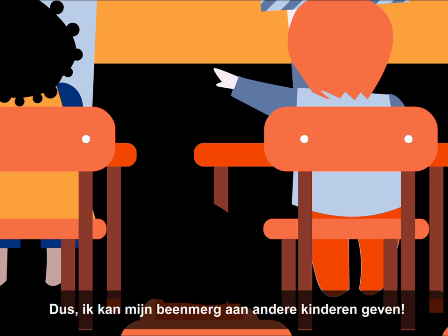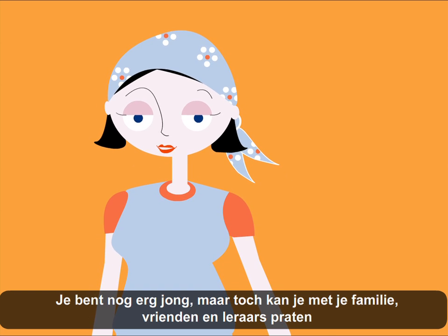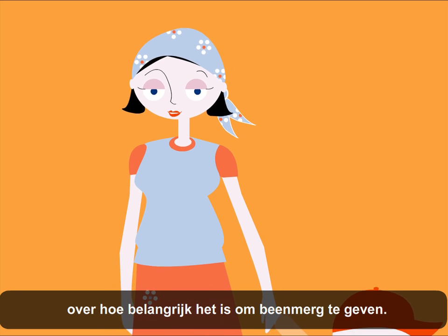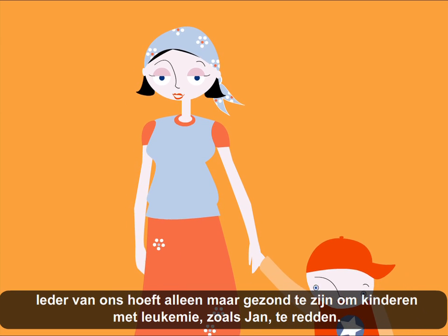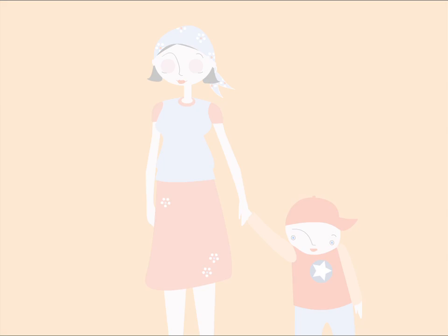So I can give my bone marrow to other children. Even though you're very young, speak to your family and friends about the importance of donating bone marrow. Each one of us, as long as they are healthy, can help save children with leukemia, like John.